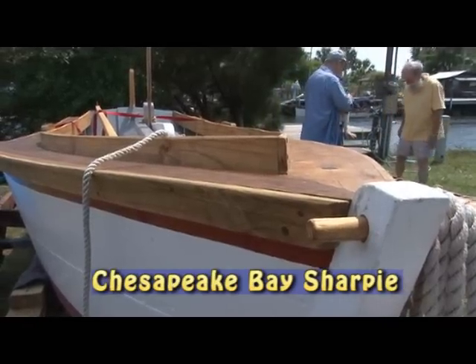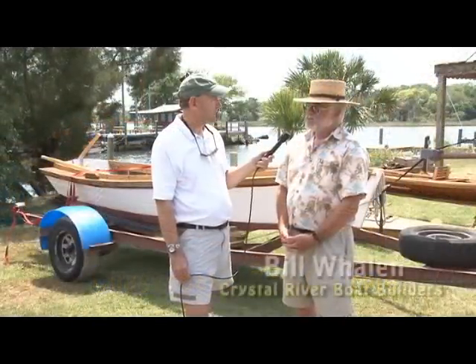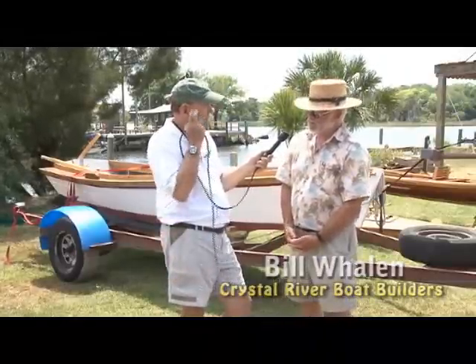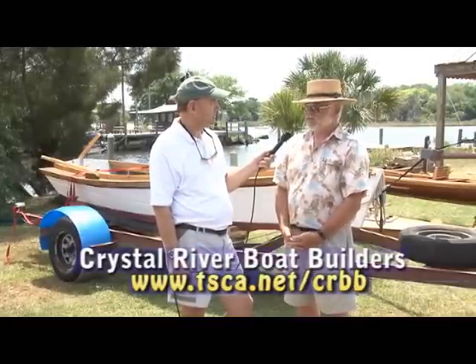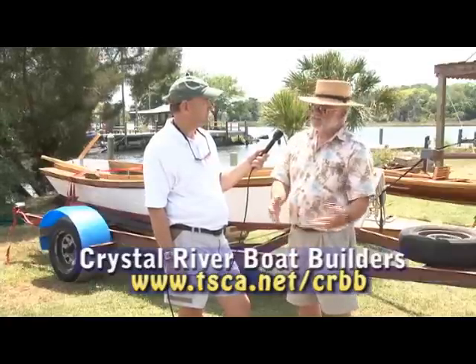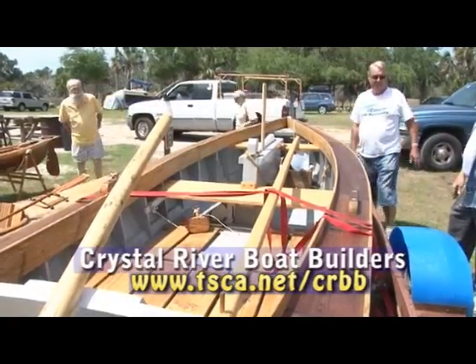It's called a Chesapeake Bay Sharpie. If somebody wants to get involved with your group, how do they do that? Well, they didn't have this back in Civil War times either, but we've got a website: tsca.net/CRBB for Crystal River Boat Builders. The website has the full documented pictures of the building of the boat. We've got a bibliography on some of the old sailing and cruising done in Florida back in the 1800s. It's a pretty neat website — we're pulling together a lot of interesting stuff about the history of small boat building in Florida.